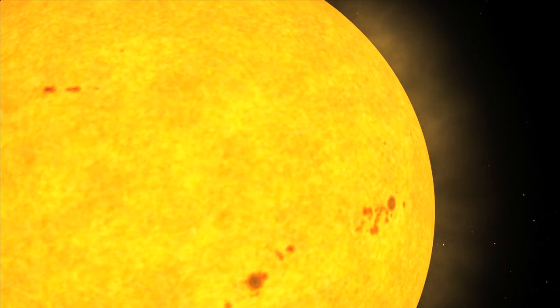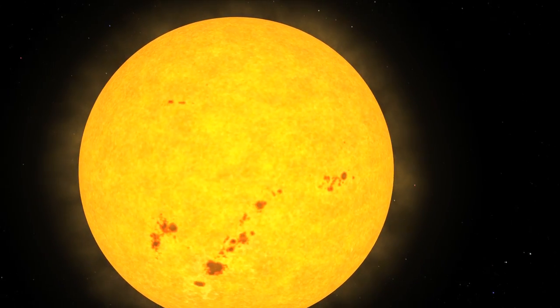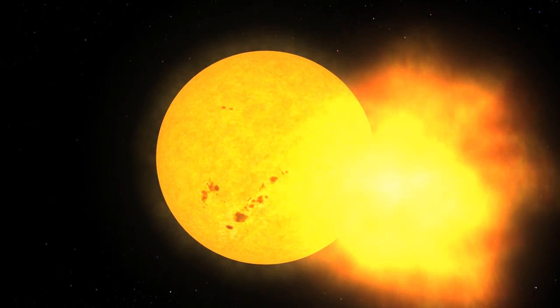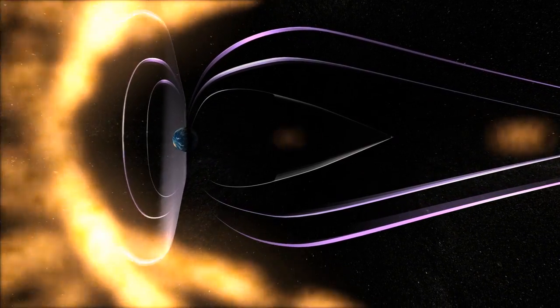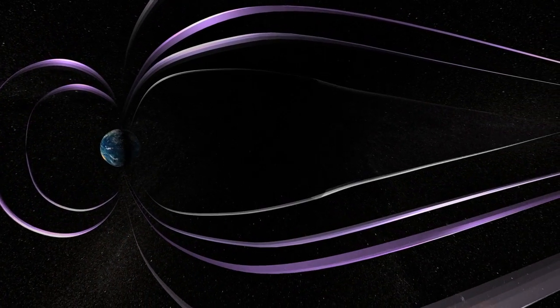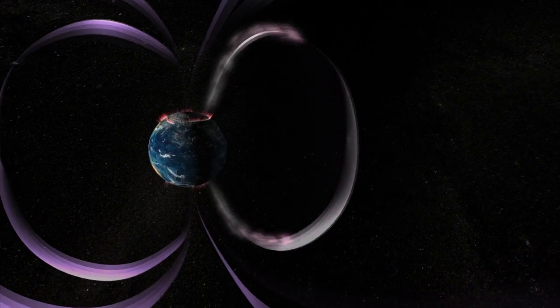A CME is a huge magnetized cloud of electrified gas, or plasma, that bursts out of the Sun's atmosphere. It can be as big as 1.5 trillion tons of gas and travel at 3 million miles per hour. If a powerful CME hits the Earth's protective magnetosphere, it makes brilliant aurora and can disrupt satellites, radio communications, and even our electrical power grids.